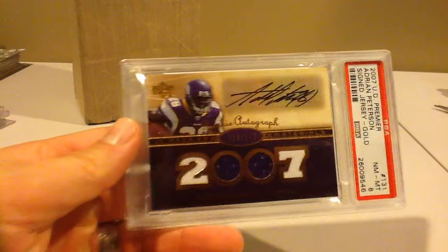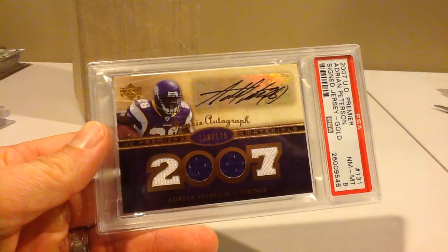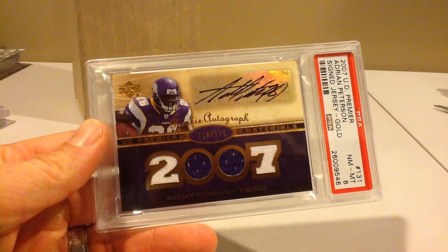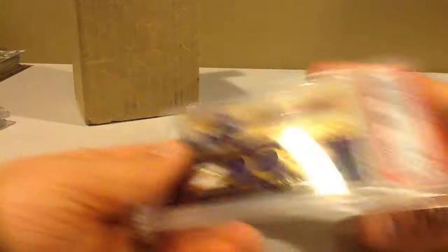This is a cool set. Any thick card from 2007 is usually really tough to grade, especially with PSA. Oh, this is the UD Premier — it's out of 175. So an 8, which is pretty solid.